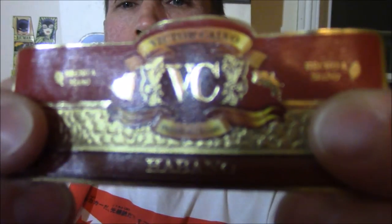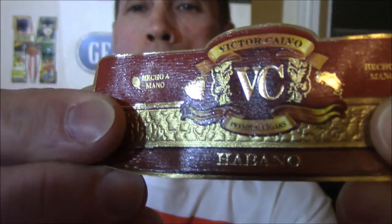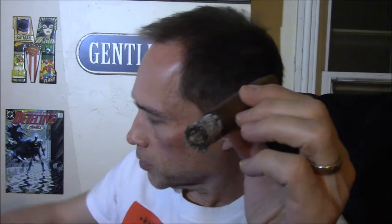I had a definite, noticeable change in the flavor profile. Very beautiful cigar band — 'Victor Calvo' at the top, 'Premium Cigars, Habano' — with nice ribbons in beautiful burgundy and gold colors. Gorgeous label.